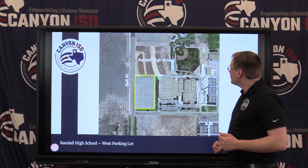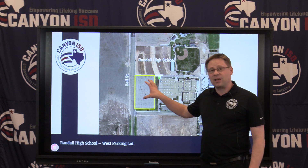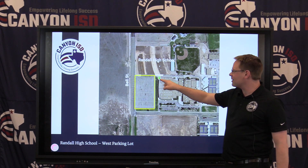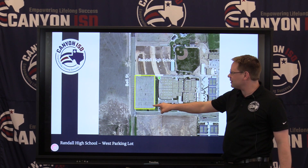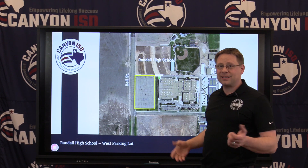The next campus is Randall High School. That brand new west parking lot is where we have coverage. While the whole parking lot is covered, you want to be as close to the building as possible. The access point is in the top left, so signal is better closer to that corner, but the whole parking lot is covered in case that's needed.